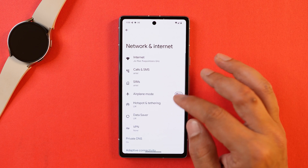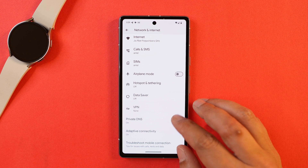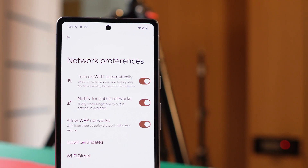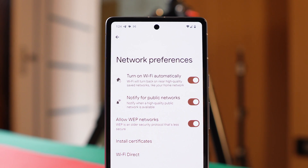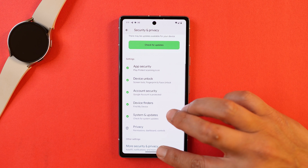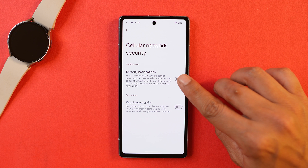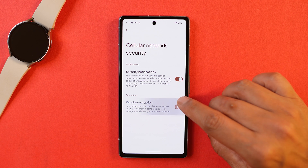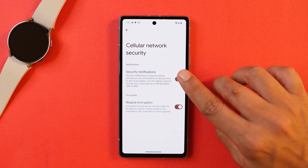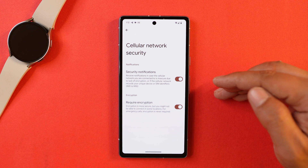Android 15 includes several privacy-related changes. Under Network Preferences, there's a new option to disable connections to Wi-Fi networks secured by WEP, which is an older security protocol. If you go to Security & Privacy, scroll down to More Security & Privacy, then Cellular Network Security, there are two new options: 'Secure Notification' and 'Clear Text Encryption'. With Secure Notification enabled, you'll get a notification if your device connects to an insecure cellular network. The encryption option is more secure but may prevent connections in some locations for emergency calls.